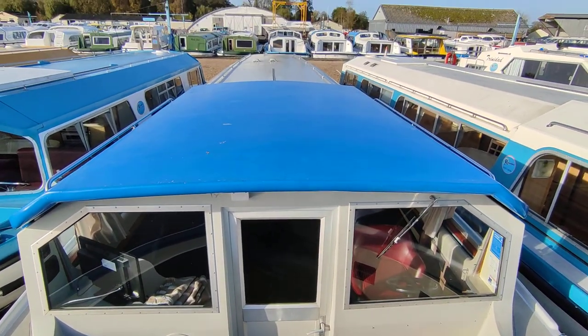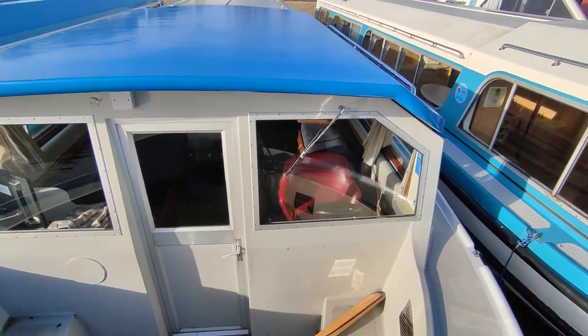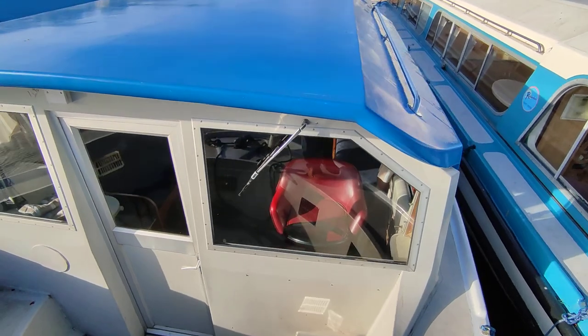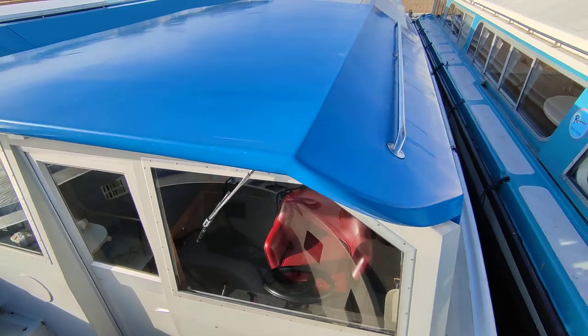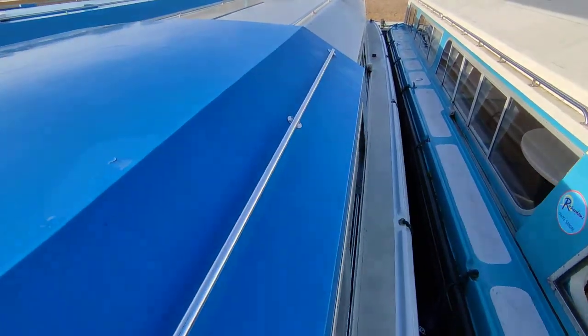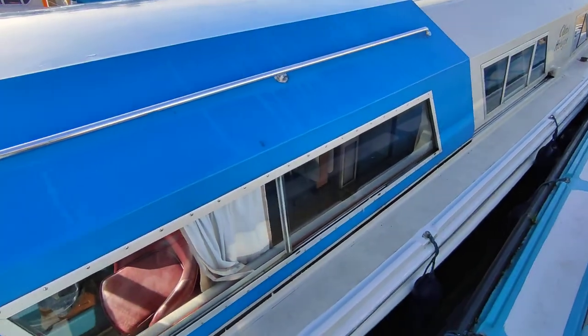Just off hire, end of the season, exclusive to Boatshed Norfolk. It has just been serviced for a new owner by the boatyard, and they are going to make a minor window repair where it has been fixed temporarily with sealant, but that will be addressed.